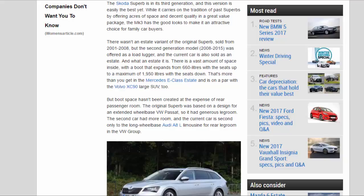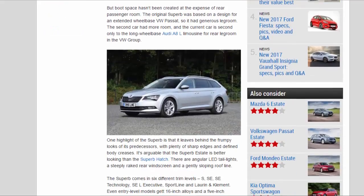Boot space hasn't been created at the expense of rear passenger room. The original Superb was based on a design for an extended-wheelbase VW Passat, so it had generous legroom. The second car had more room, and the current car is second only to the long-wheelbase Audi A8 L limousine for rear legroom in the VW Group.